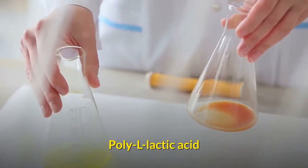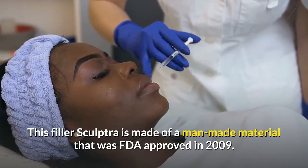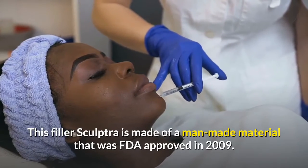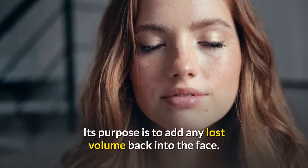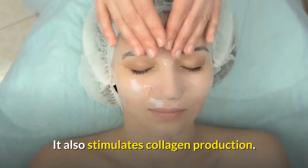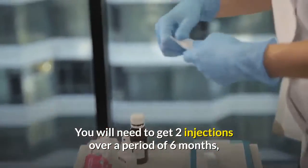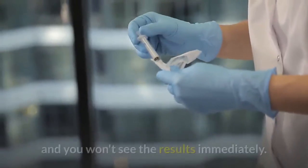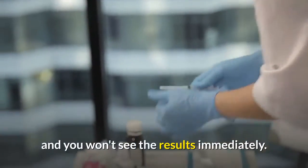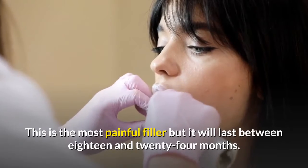Poly L-lactic acid: the filler Sculptra is made of a man-made material that was FDA-approved in 2009. Its purpose is to add lost volume back into the face and it also stimulates collagen production. You will need two injections over a period of six months and won't see results immediately. This is the most painful filler, but it will last between 18 and 24 months.